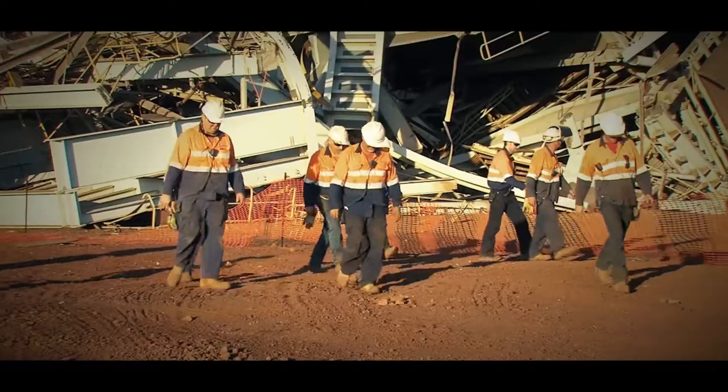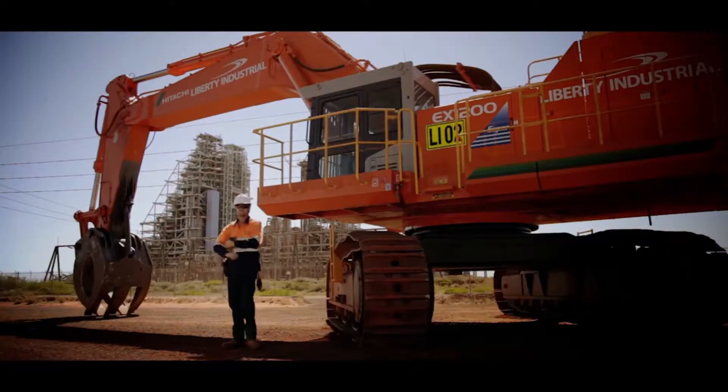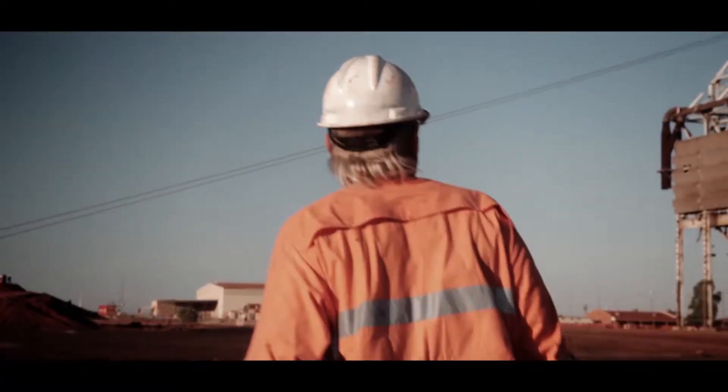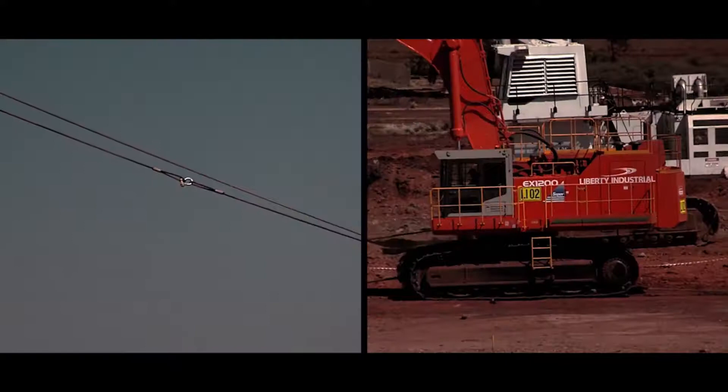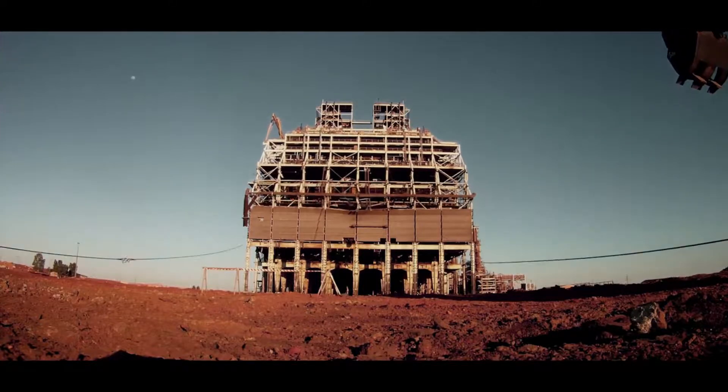And on a fly-in, fly-out roster due to the remote location, a team of 30 on-site demolition specialists — the best of the best in the industry. When there are no second chances, there is no room for failure.